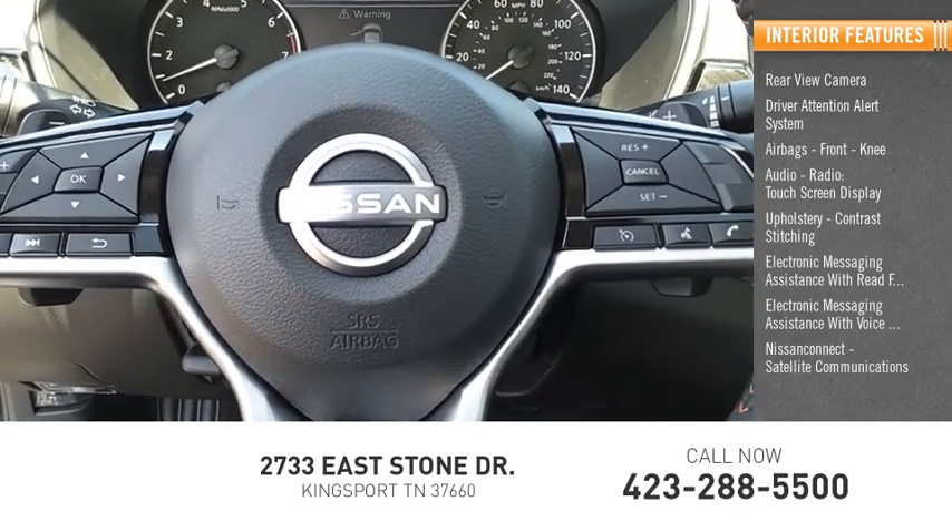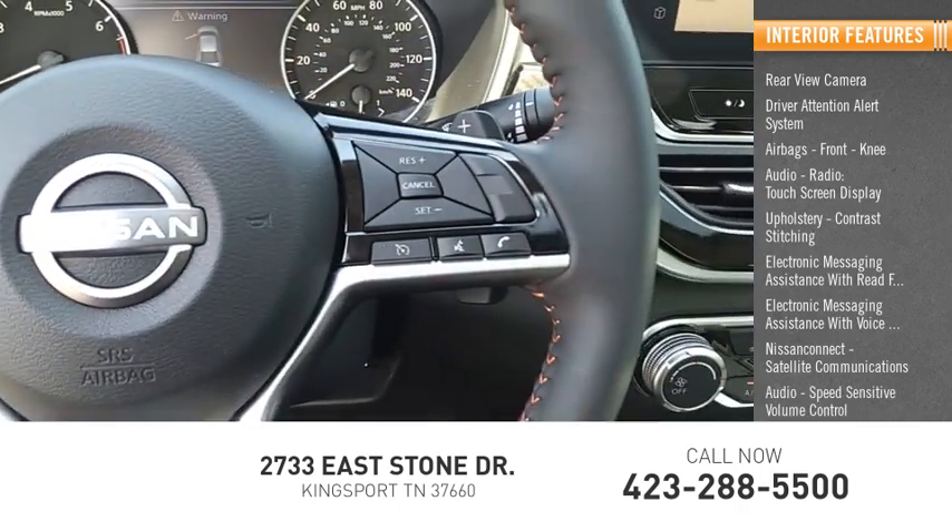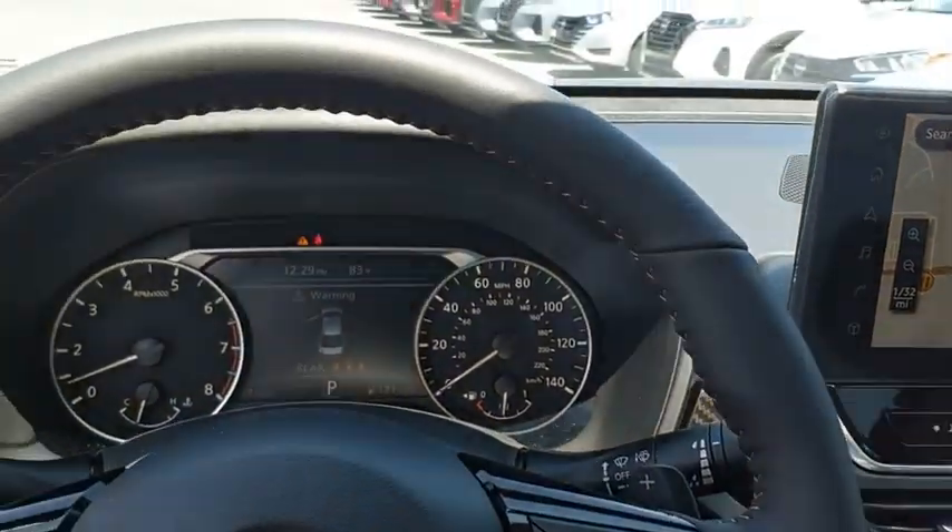Nissan Connect, satellite communications, audio, speed sensitive volume control, cruise control. Your new ride is just a phone call away.